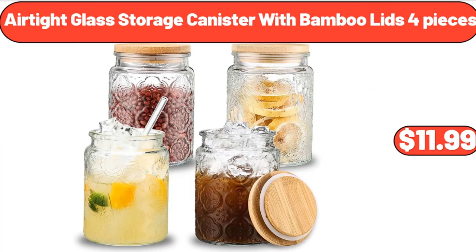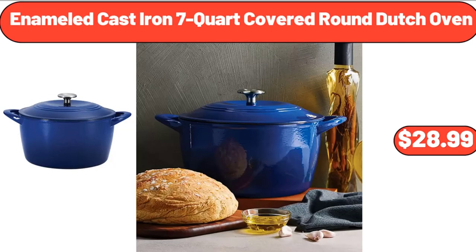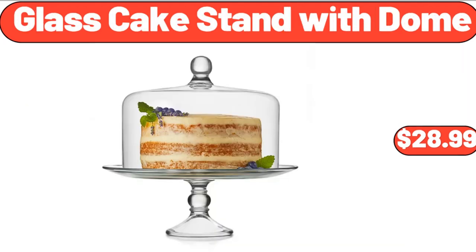Airtight Glass Storage Canister with Bamboo Lids 4 Pieces, $11.99. Enameled Cast Iron 7-Quart Covered Round Dutch Oven, $28.99. Glass Cake Stand with Dome, $28.99.